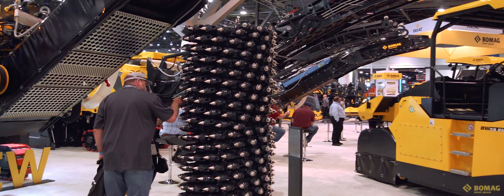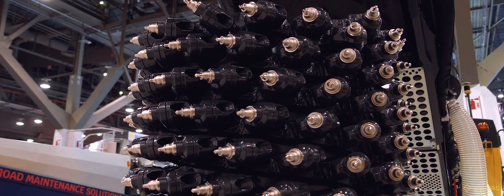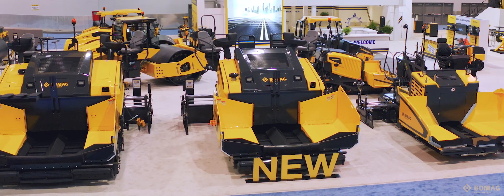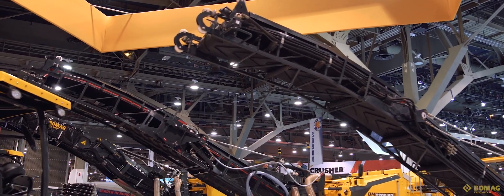We want to show the full range of products for compaction, which is our core business, but also above all for pavers and milling, where we are showing a really complete new range of products.